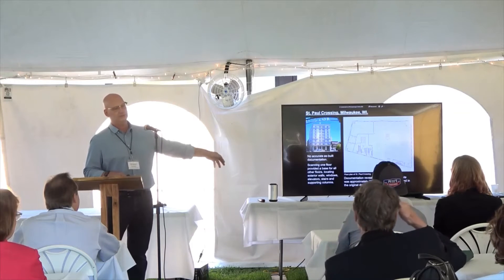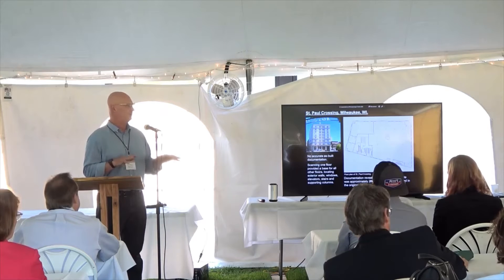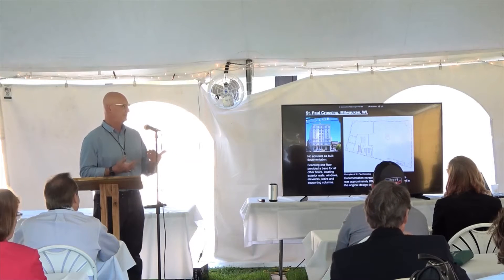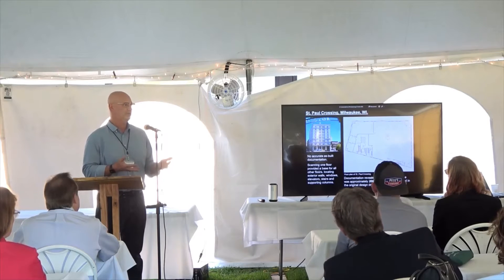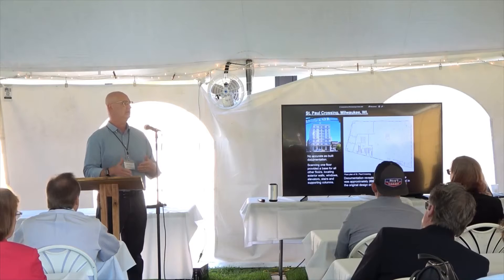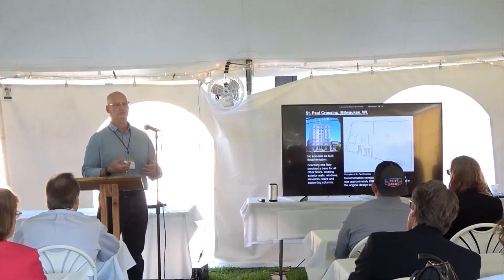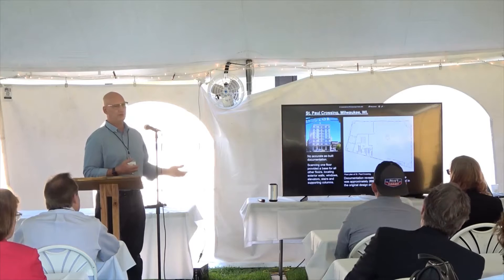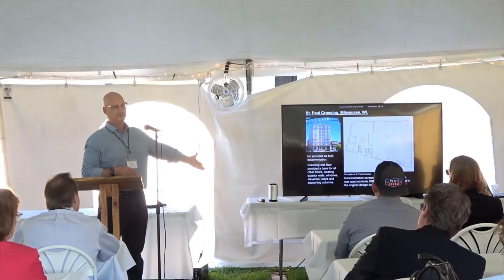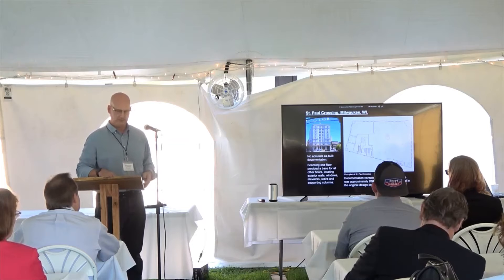At St. Paul Crossing, one floor was fairly vacant and they wanted to verify the footprint and location of supporting columns. We scanned it in one day and found the floor plate was actually about 200 square feet larger than the design drawings from the 1920s. My best determination is that in the bottom right-hand corner, when they set up the foundation, they set up on the wrong side of the line. Over 70 years across about nine floors, 200 square feet adds up to significant lost revenue. Also, supporting columns don't go up exactly as designed — there's always an inch this way or that way.